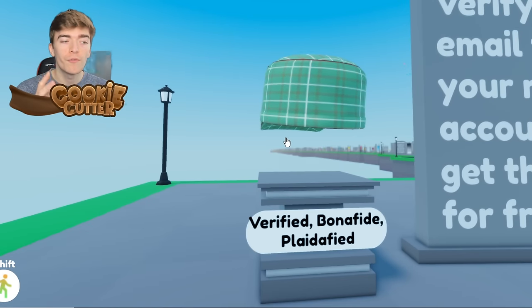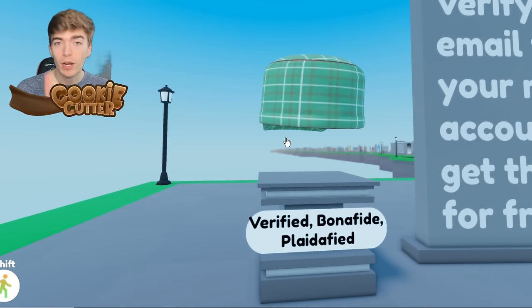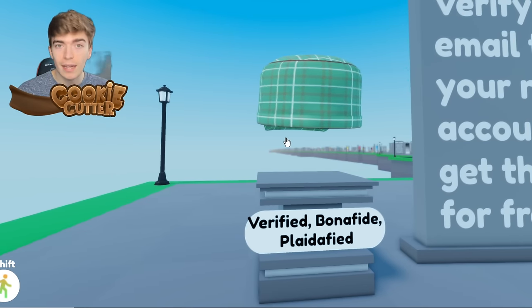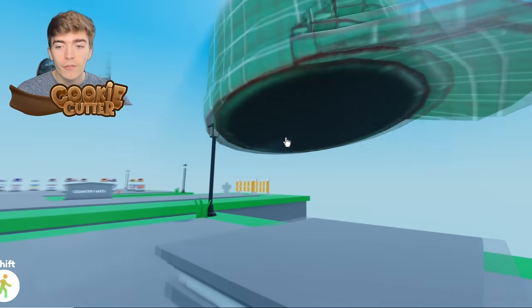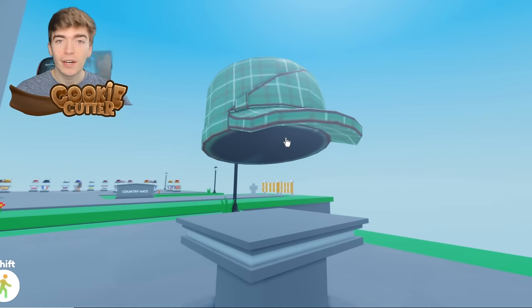If you haven't verified your Roblox account, I recommend you do it to prevent getting hacked or scammed. You also get a cool little hat for verifying your account.